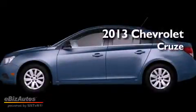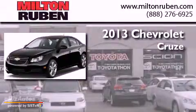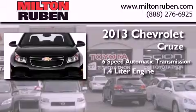This is a brand new 2013 Chevrolet Cruze. This car has a six-speed automatic transmission and a 1.4 liter engine.